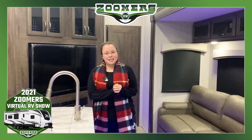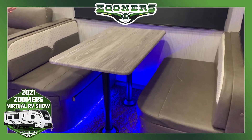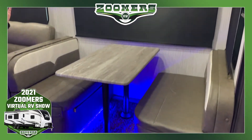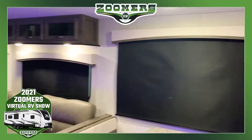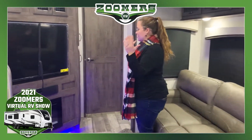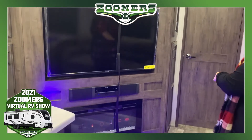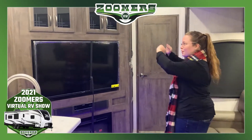Here we are inside this C-Class fifth wheel — there's a lot to look at. Starting in the booth, which folds down to create a sleeping area, with nice LED accent lighting underneath. Big windows throughout the slide. This couch folds out to make a hide-a-bed, and when using it you're looking at a really nice big flat-screen TV, with a 32-inch fireplace below and blue accent lighting underneath.